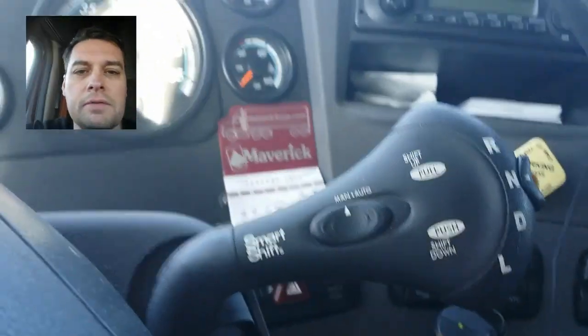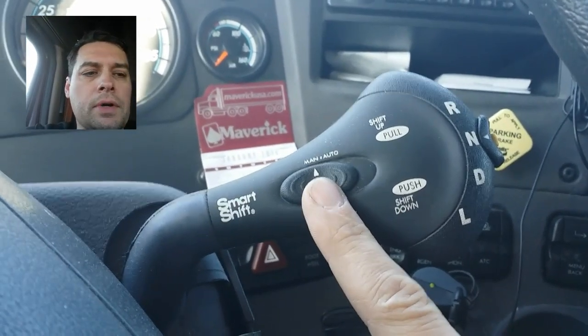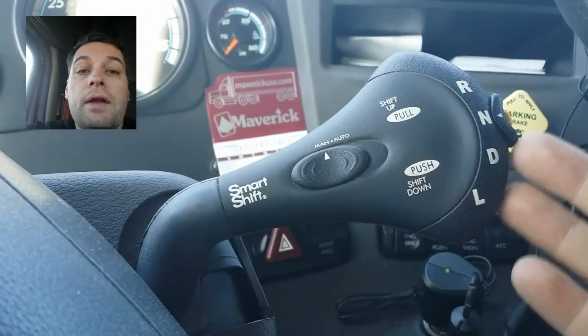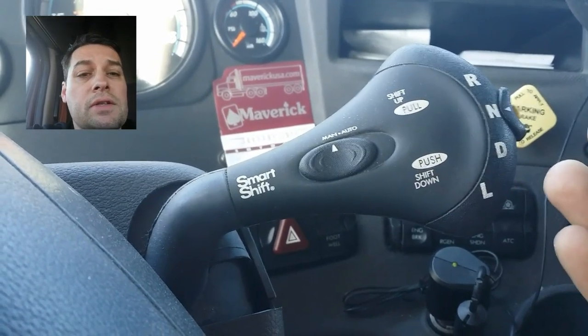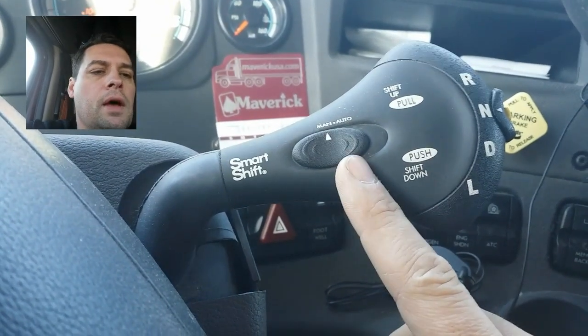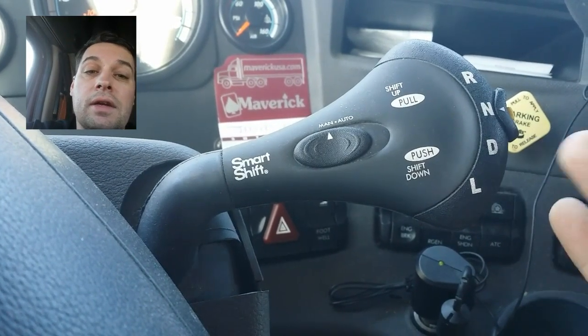There are a lot of people who drive around in manual mode and say they shift manually every time they drive. That's their preference and I don't think there's anything wrong with that — I don't think it's bad for the transmission. They just put it in drive, select the starting gear they want, and then shift when they want to shift.